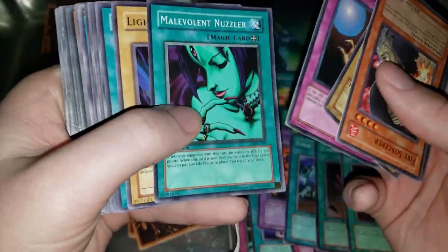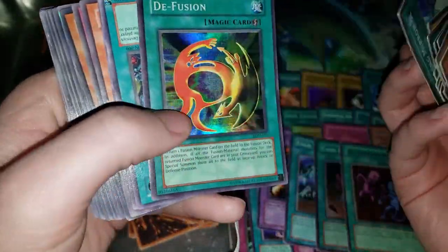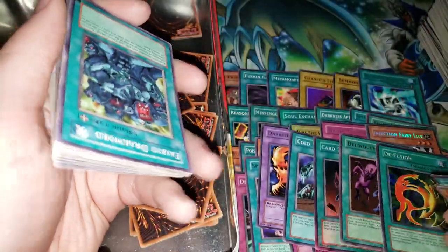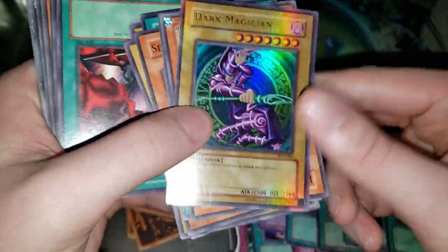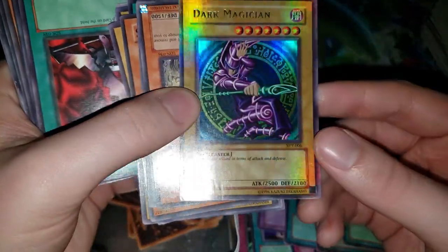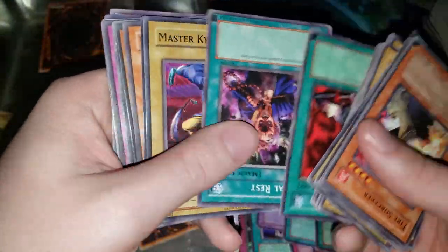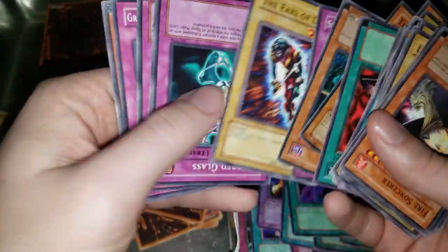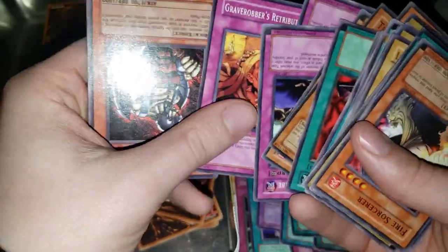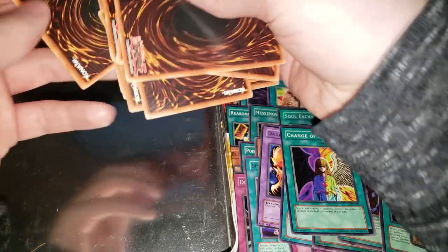Delinquent Duo might even beat Injection Fairy Lily — not sure, I'll have to look at the values. DeFusion — pretty cool as well. Delinquent Duo though, that is really really good. And okay, so this person had a Dark Magician as well — looks like this one does have a crease. Maybe they played Dark Magician and not Blue Eyes. And another banned card — Change of Heart. It seems like this was owned by almost like two people with their full collection, because you've got a Yugi starter deck and a Seto Kaiba starter deck in here.